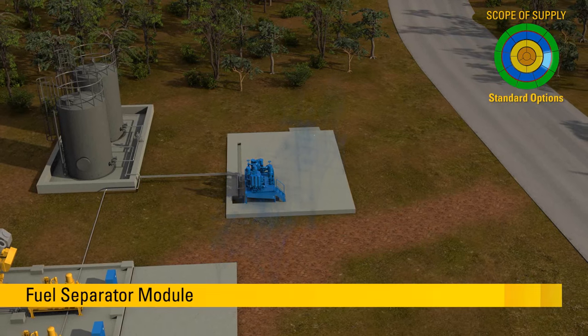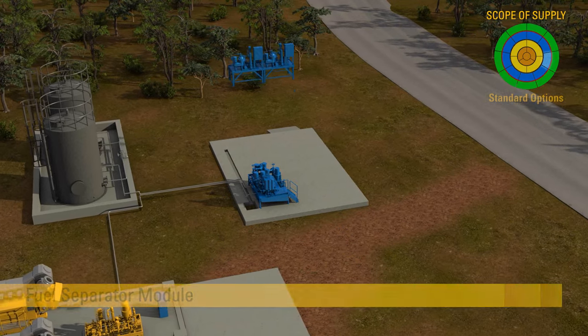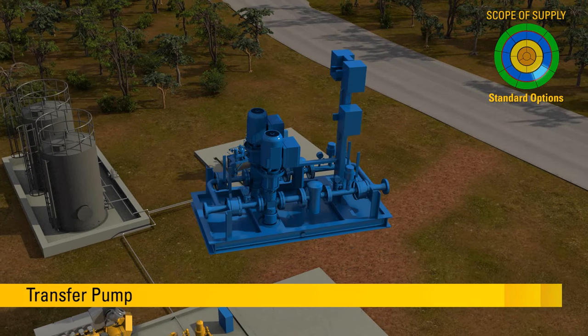To observe Caterpillar's highest safety standards, the fuel separator module is supplied in an explosion-proof Atex design. The transfer pump supplies fuel to the fuel separator module.